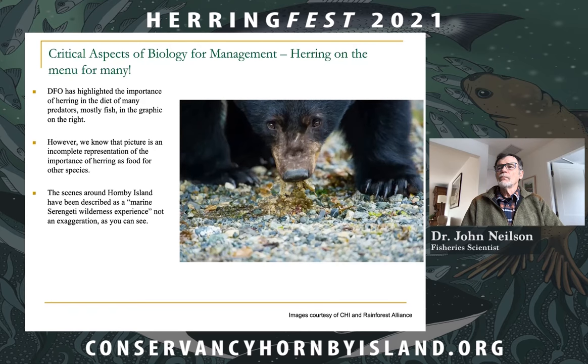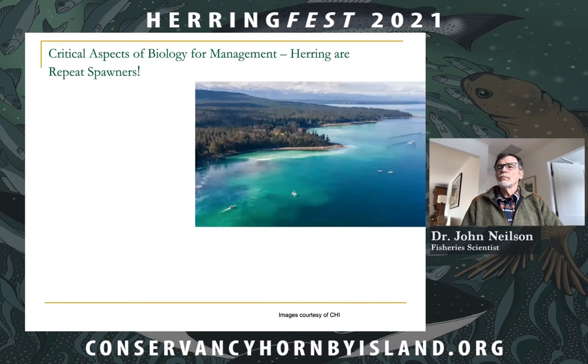Overall, the scenes around Hornby Island in particular form a marine Serengeti wilderness experience, which really is not an exaggeration. If you have the opportunity to see it, go and see it — it's really something to see.